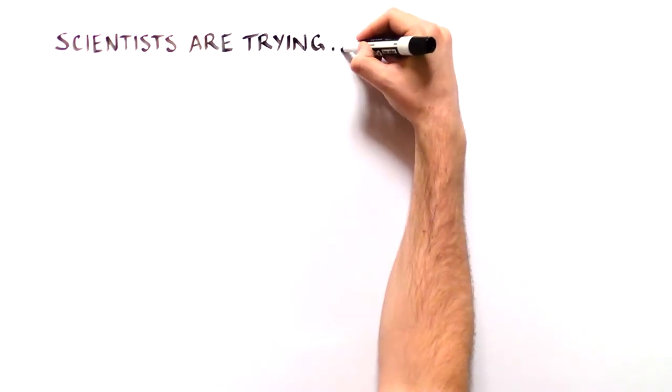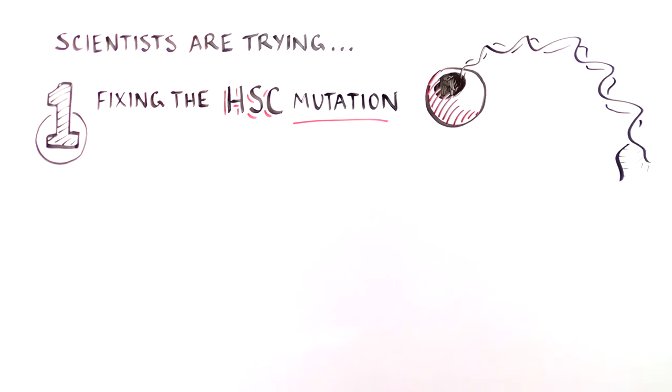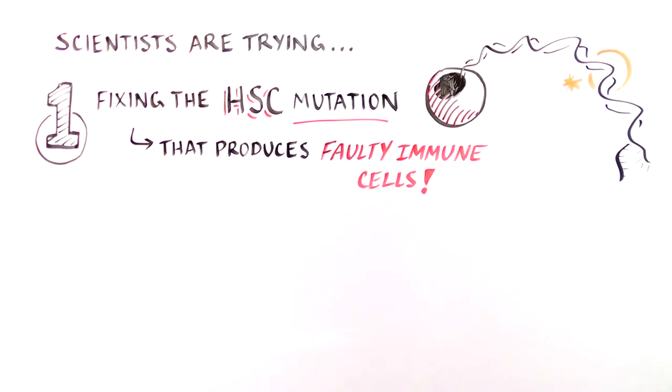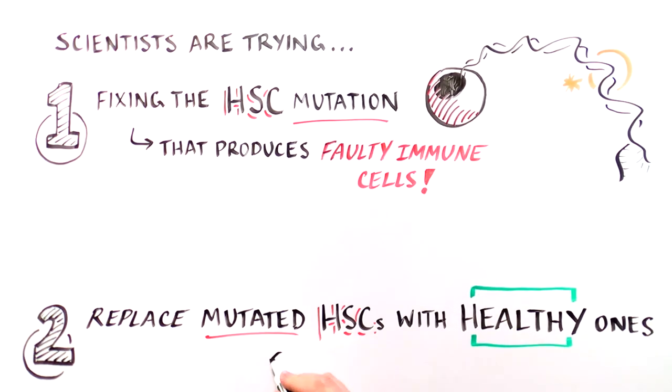Scientists are trying several complementary approaches. One, fixing the gene mutation in the HSC. And two, getting rid of all of the mutated HSCs and replacing them with normal ones. The HSC provides a preventive...